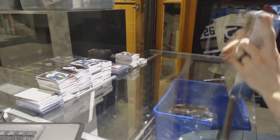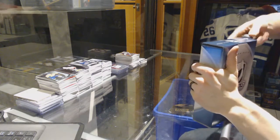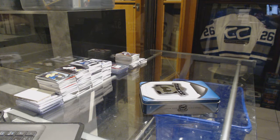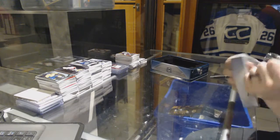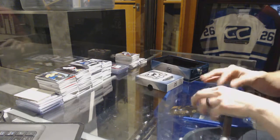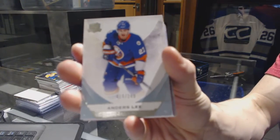And the 15-16 Cup to finish it off. We've got a base card numbered to 249 for the New York Islanders, Anders Lee.